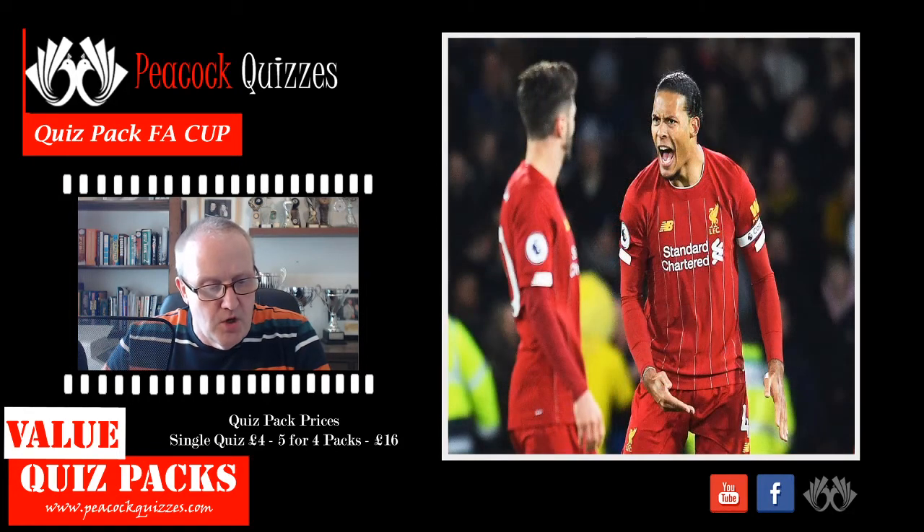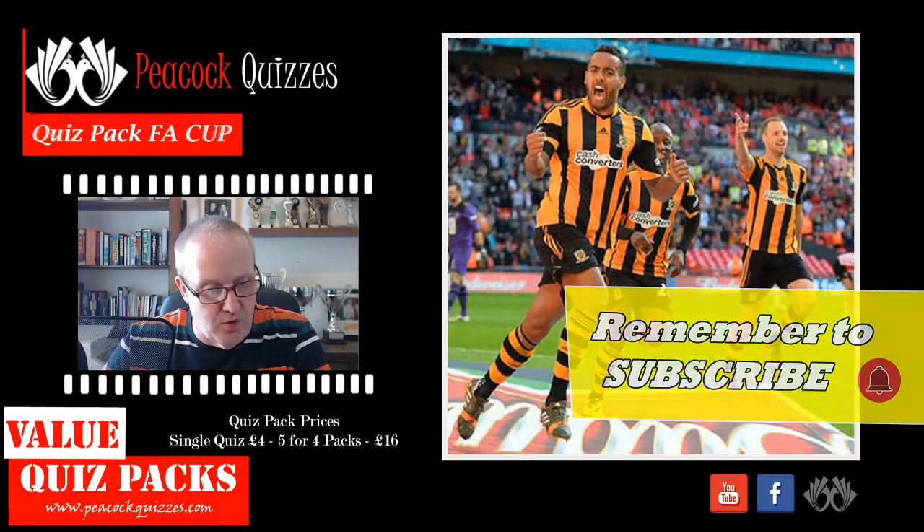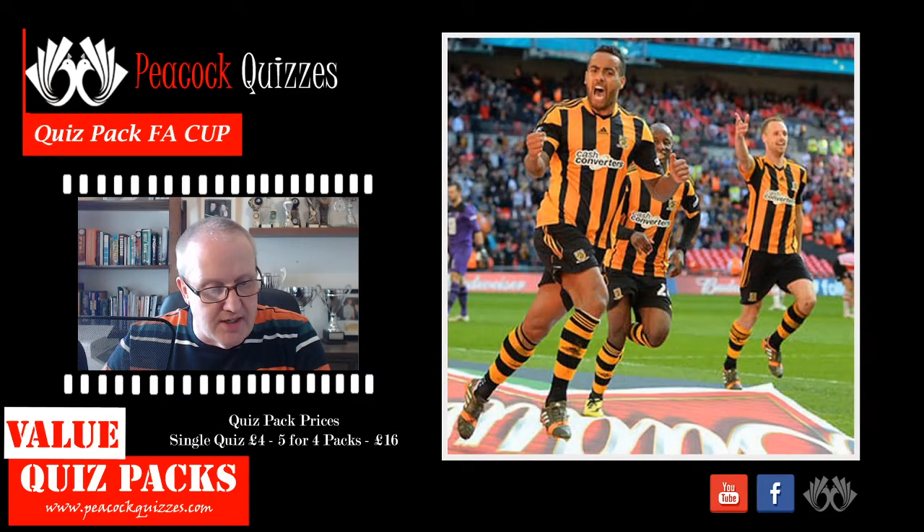Question number four: who was the manager of Liverpool when they won the FA Cup for the very first time? Question number five: in which city was the FA Cup final held the first time it was played outside London?